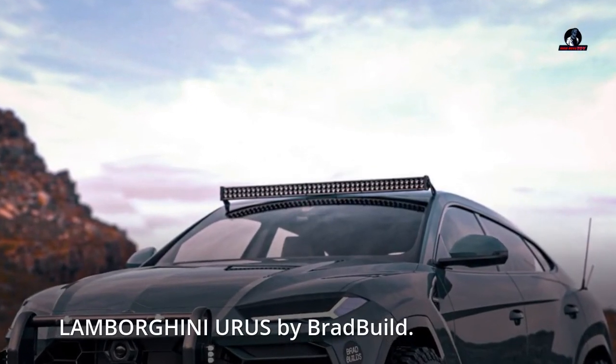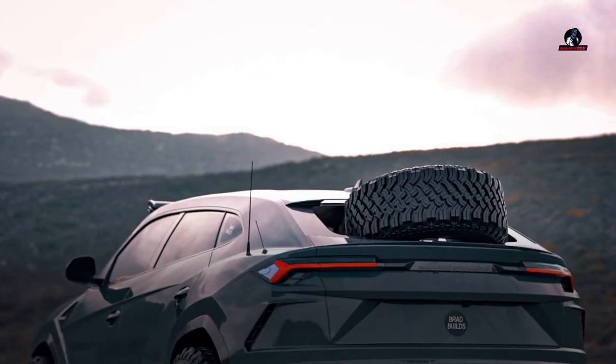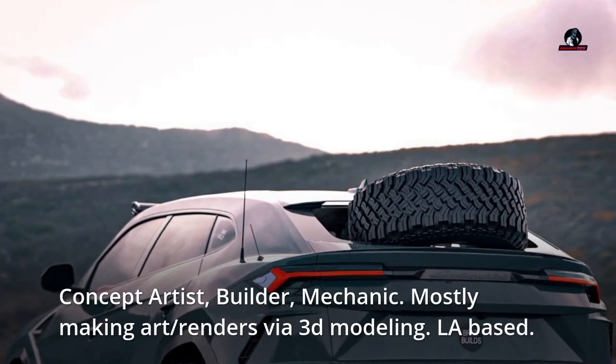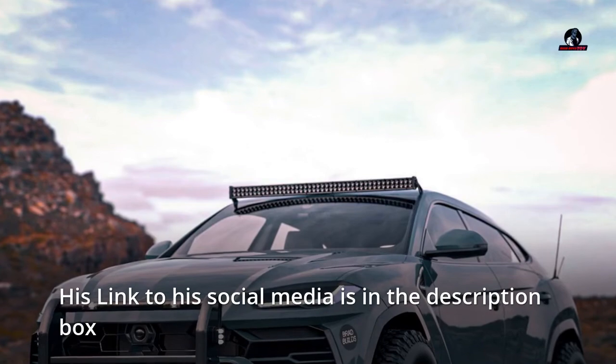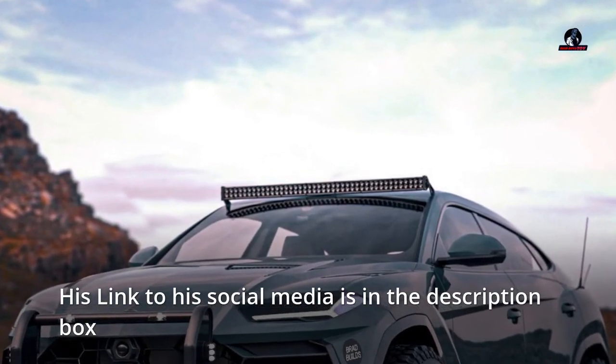Lamborghini Urus by Brad Bild — concept artist, builder, mechanic — mostly making art and renders via 3D modeling, LA-based. His link to his social media is in the description box.